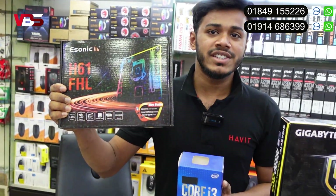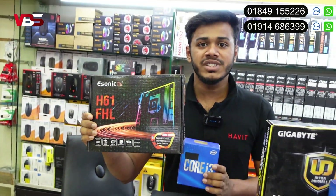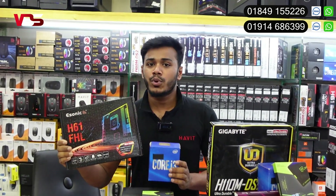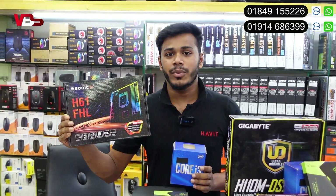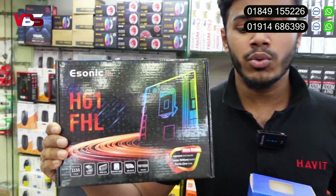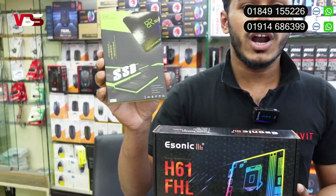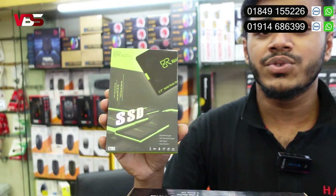It is a brand new product. Our first product, PC Builder, and the first product is brand new. In this case, it is a brand new product. There is a 1-year warranty. We have a BR brand, 1-year warranty SSD. There is a 3-year warranty. There is RAM, 4GB DDR3.